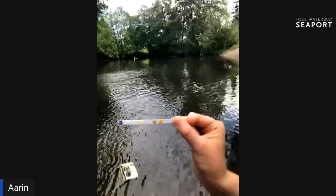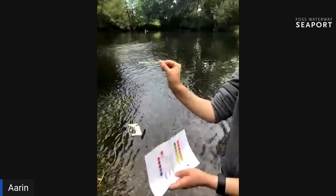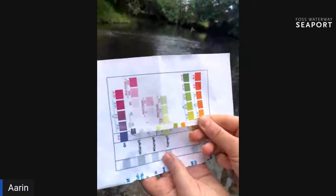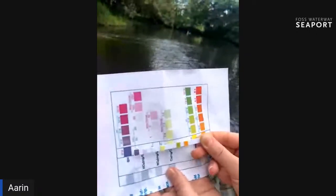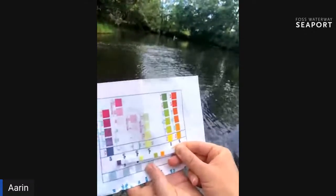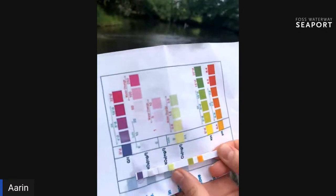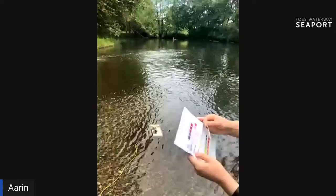The strip comes up a little darker after dipping. We usually wait about a minute, but we won't make you watch that long. We have a color chart to compare it to, and we're looking at the second square over. The only thing we're checking for today is nitrates — basically waste — and we want them to be low enough to be healthy for salmon. It looks like our nitrates are zero today, which is exactly what we want.